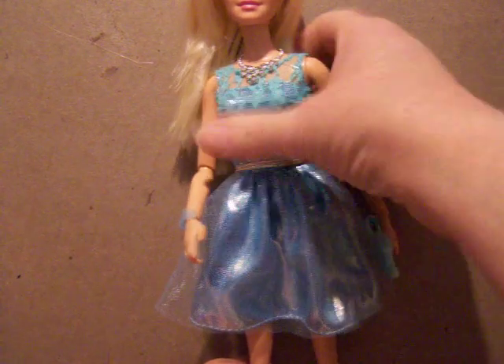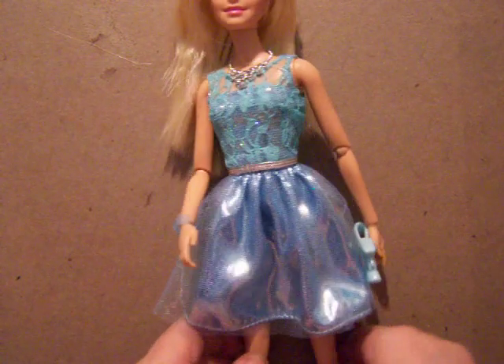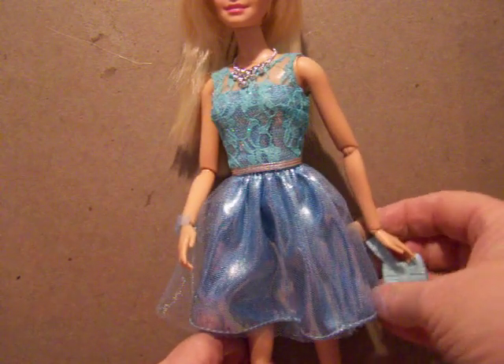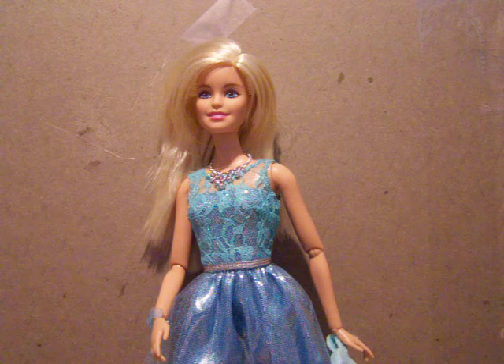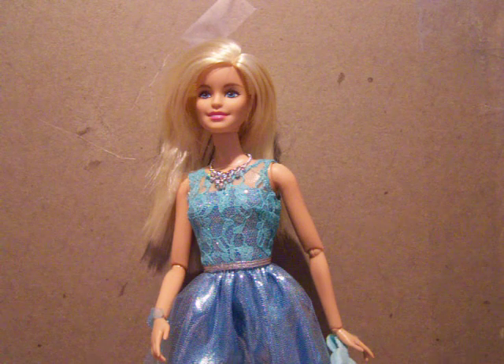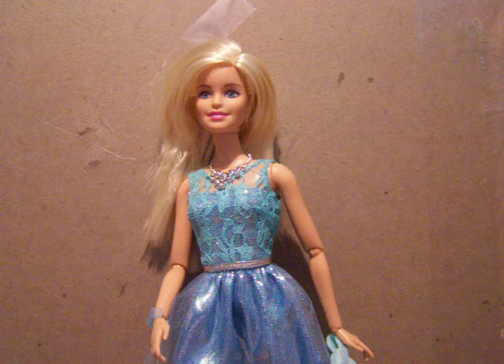I do not know why Mattel did not make these as prolifically as the previous birthstone Barbies that they had, because I know Walmart had an exclusive birthstone Barbie back in — I'd like to say 2007 or so.